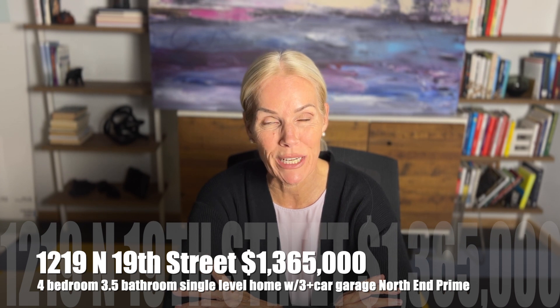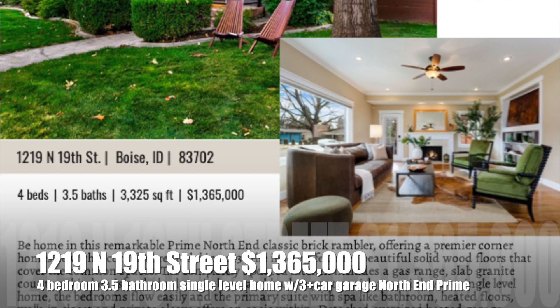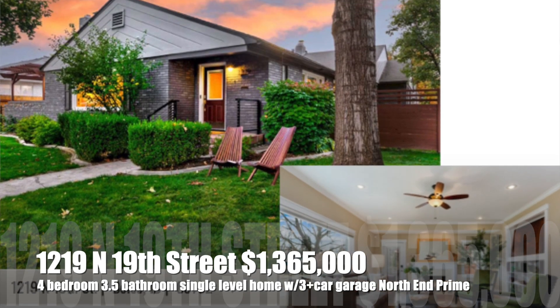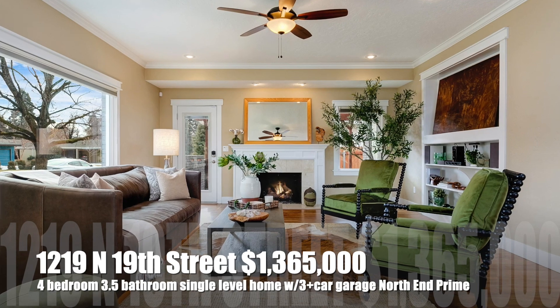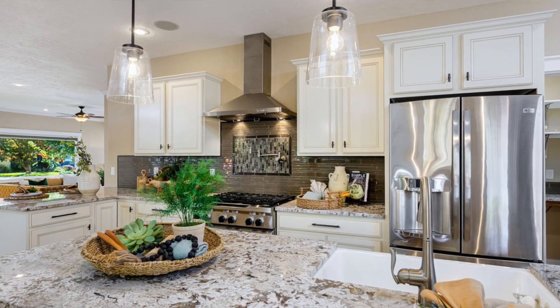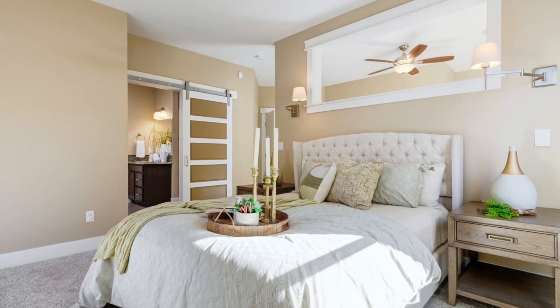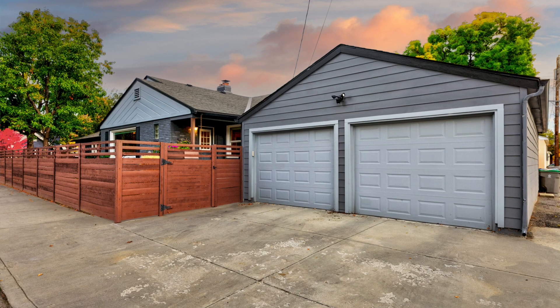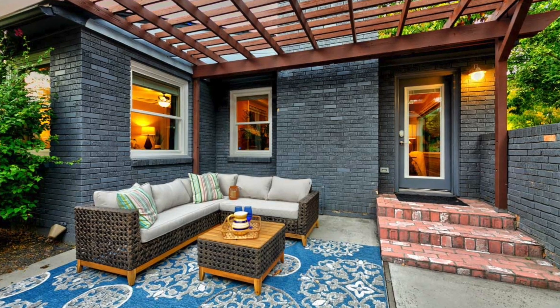We're going to start with 1219 North 19th Street. It is a four bedroom, three and a half bathroom, beautiful single-level mid-century modern rambler — not a ranch, so there's no basement in a rambler. It has a three-car oversized garage and it sits on a corner lot with a huge lot, front yard, and back patio.